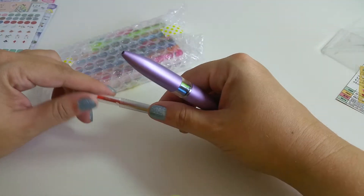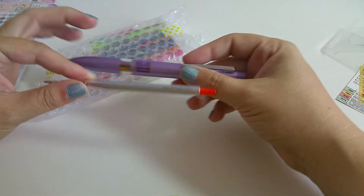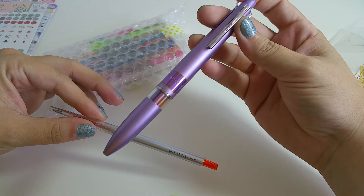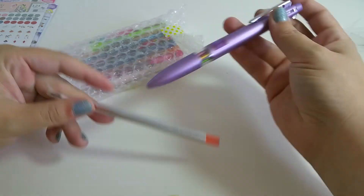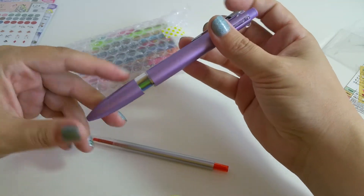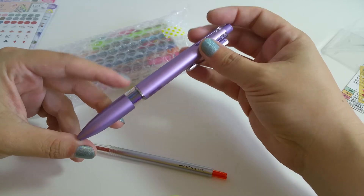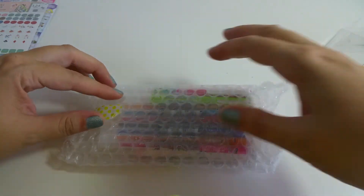Currently in my planner I like using the Uni Style Fit and I have it in this setup. I usually get the .38 or the .5. This one has it so you can see the colors. It's purple and it's kind of plain, which is nice, but I thought why not get some things that are a little more fun.